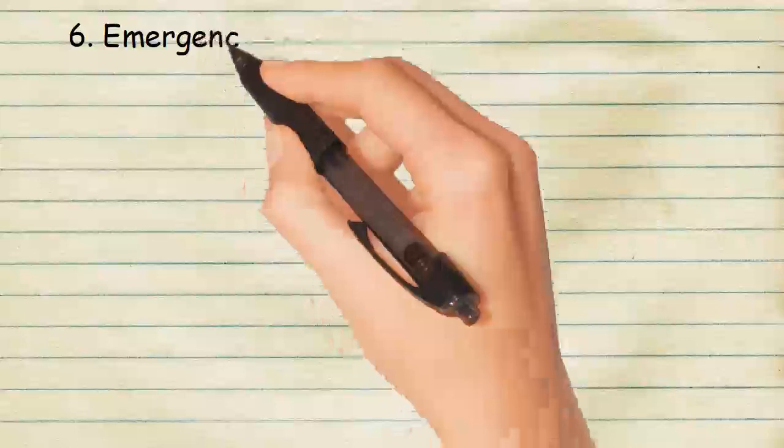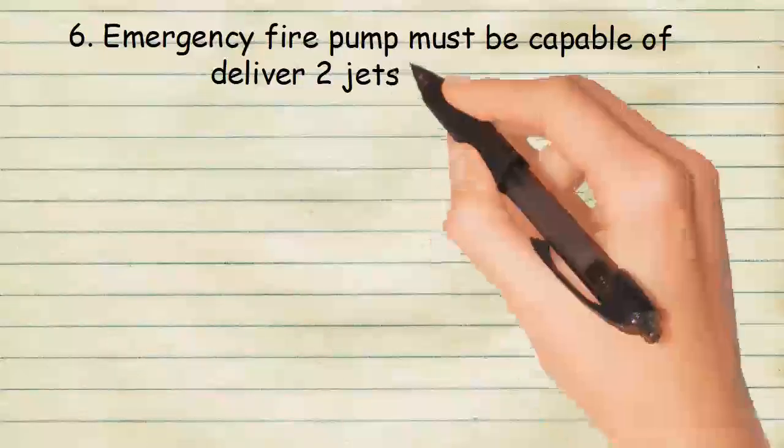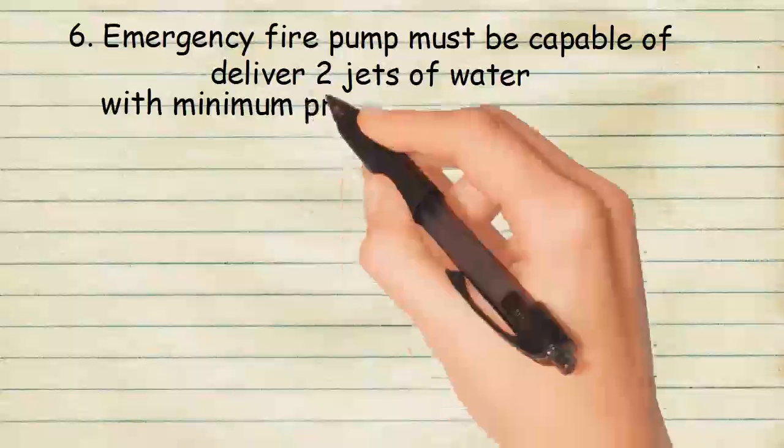The emergency fire pump must be capable of delivering 2 jets of water with a minimum pressure of not less than 2.5 bars.